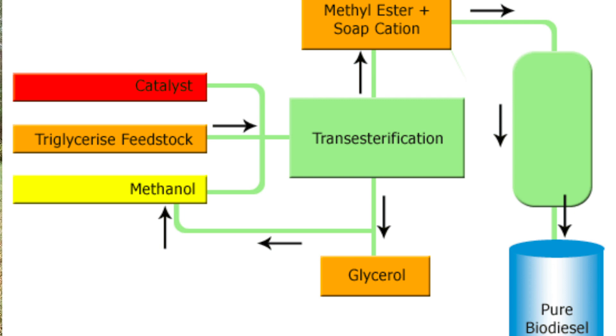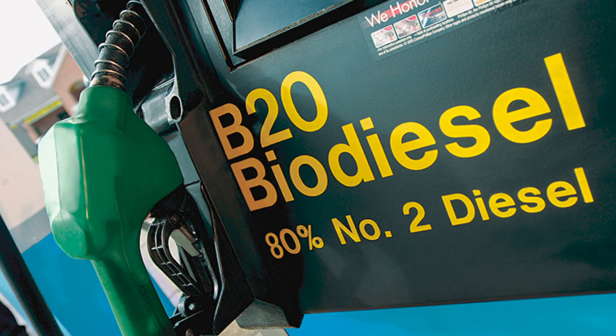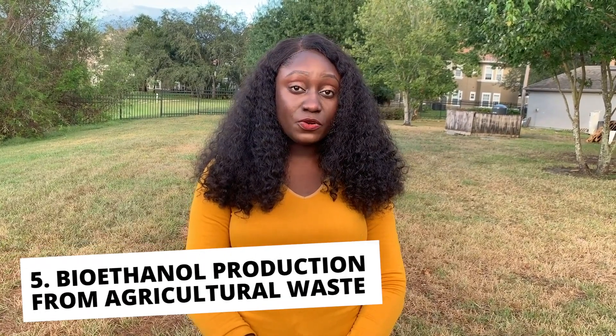The most common process of conversion is the base-catalyzed transesterification process, where the oil is reacted with an alcohol in the presence of a base catalyst, producing biodiesel with glycerin as its byproduct. Biodiesel can be used 100% as B100, or as blends with conventional diesel such as B5 and B20, with B20 being the most common biodiesel blend in the United States — meaning 20 percent biodiesel and 80 percent conventional diesel.